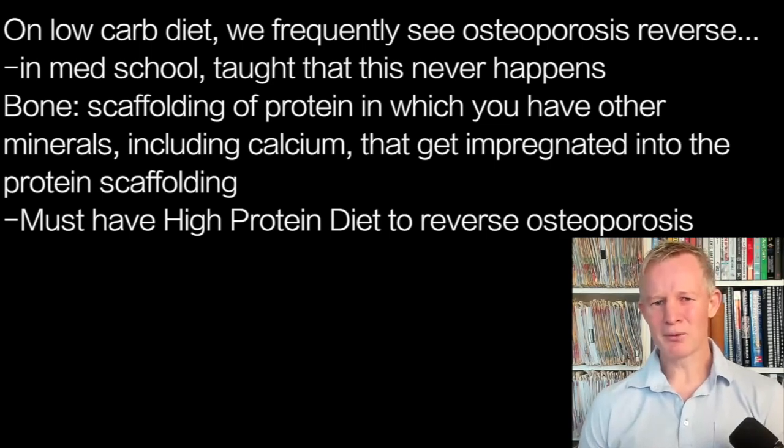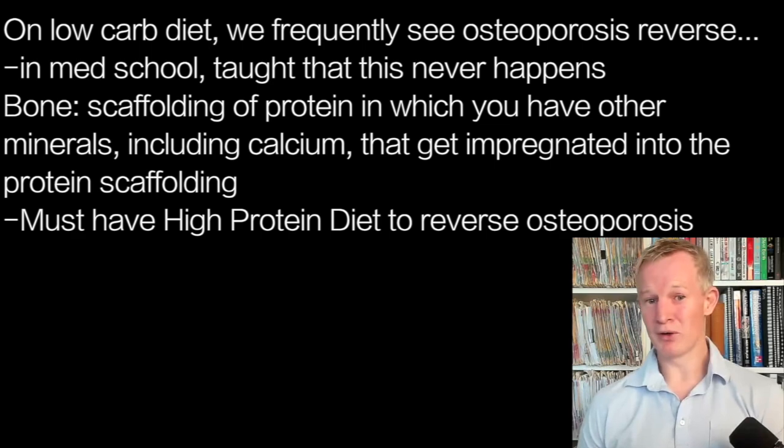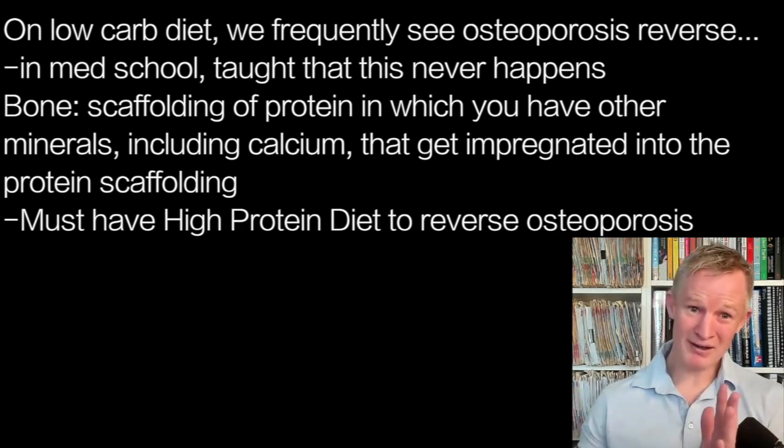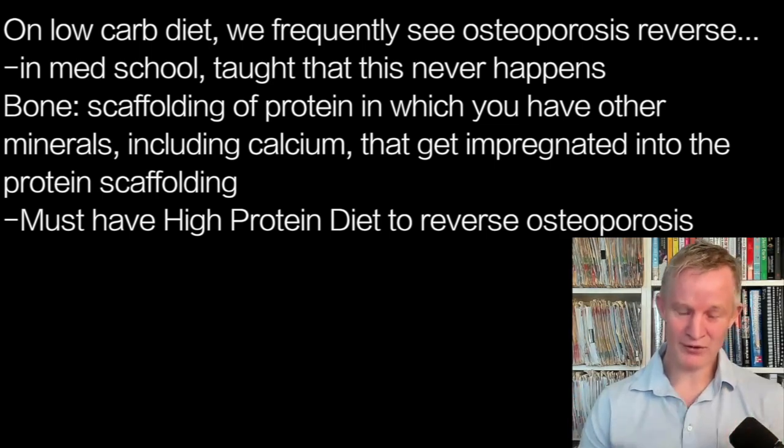We frequently see bone osteoporosis actually reverse — and this is something that in medical school we were taught never happens. But how many people know what bone is made of? Ask people and they'll say one thing: calcium. But calcium is only a fraction of it. In actual fact, bone is a scaffolding of protein in which you have other minerals, like calcium and fancy things called hydroxyapatite, phosphate, and so on, that get impregnated into that protein scaffolding.